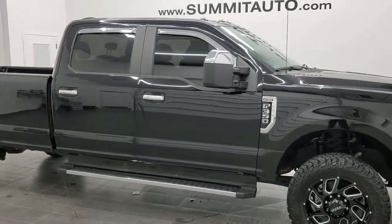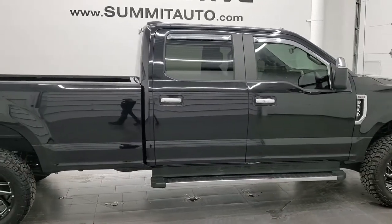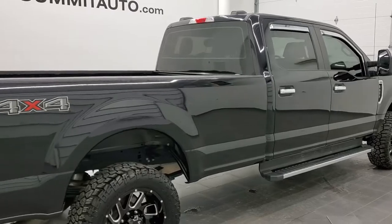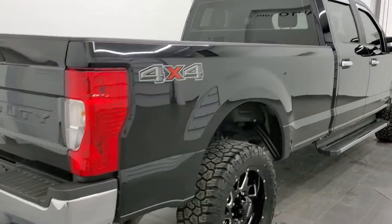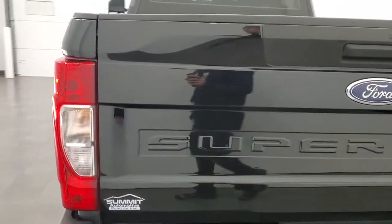Hey, this is Brett, and this 2021 Ford F-350 crew cab long box single rear wheel is stock number 12561Z. We are here at Summit Automotive in Fond du Lac, Wisconsin, near new and used heavy duty truck headquarters.